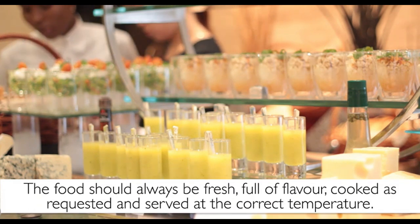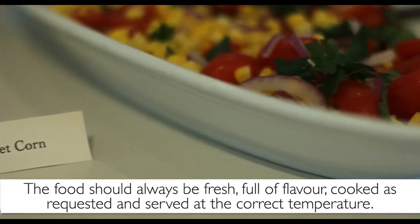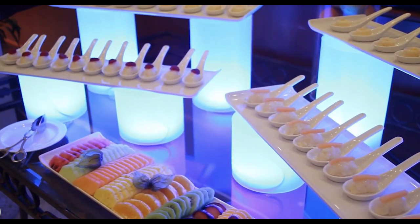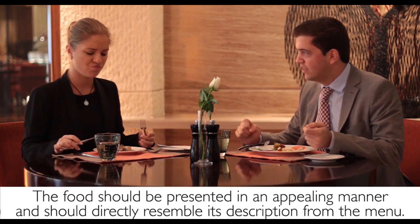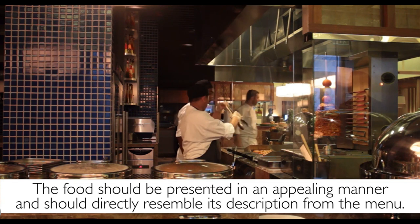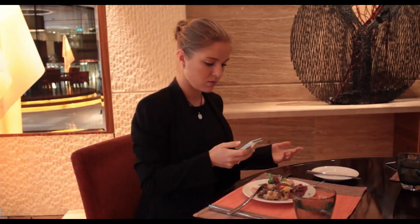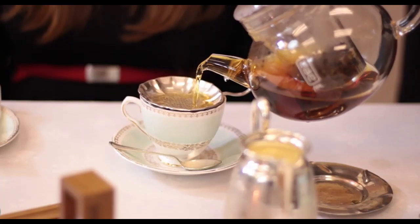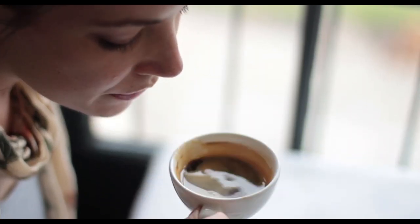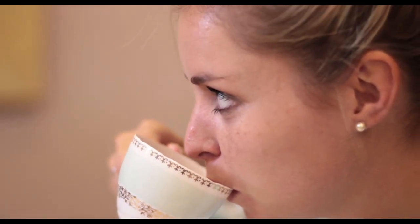The food should always be fresh, full of flavor, cooked as requested and served at the correct temperature. This is important because if the food is not fresh or the temperature is incorrect, the dish will taste different than it was intended and the guest will be very disappointed. The food should be presented in an appealing manner and should directly resemble its description from the menu. The coffee and tea selection should always be served hot, fresh and appropriately brewed. Many guests are very specific about their coffee and tea and will be very disappointed if they don't get what they expect from a high quality establishment.